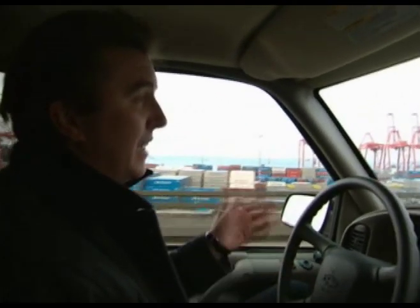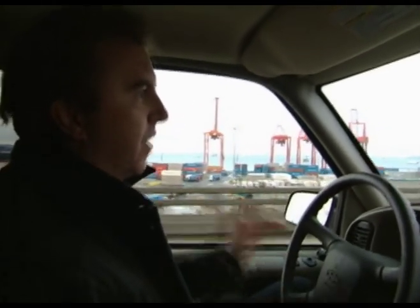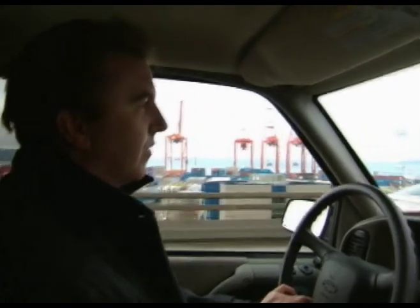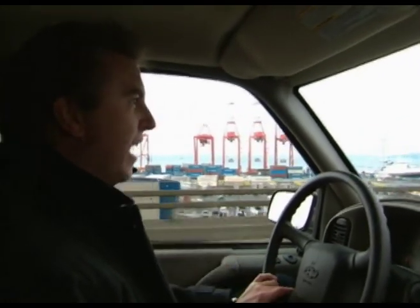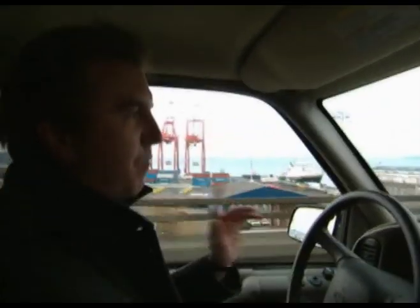I'm here in Seattle to meet someone who's built a device in the basement of his garage, and is flying it there, that he and others claim is able to do so by defying our current understanding of physics. As unlikely as it sounds, I'm wondering whether what I'm about to witness may just be our first small step towards the stars.